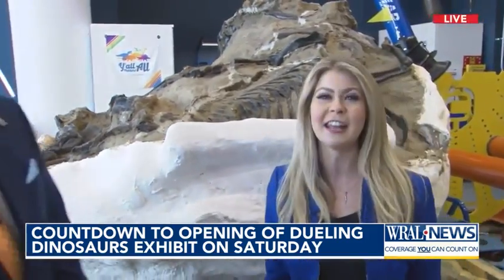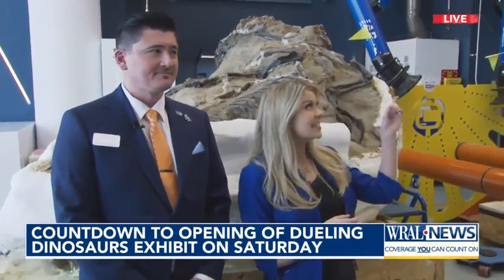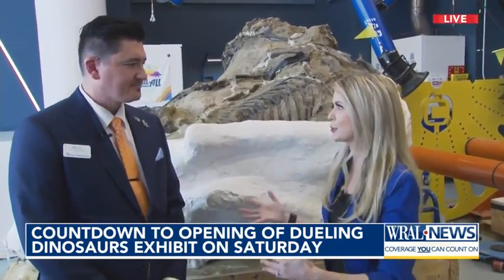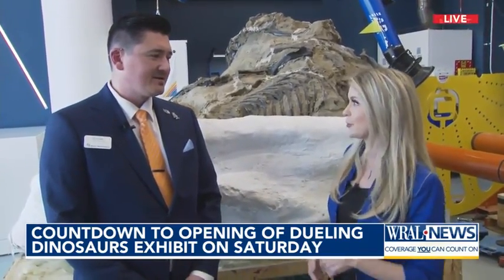This is Eric Lund. He is the paleontology lab manager at the SECU Dino Lab. Let's talk about how you got two dinosaurs from where they were discovered in pretty immaculate condition all the way here to Raleigh, North Carolina.